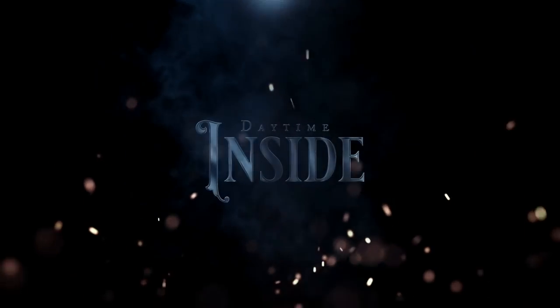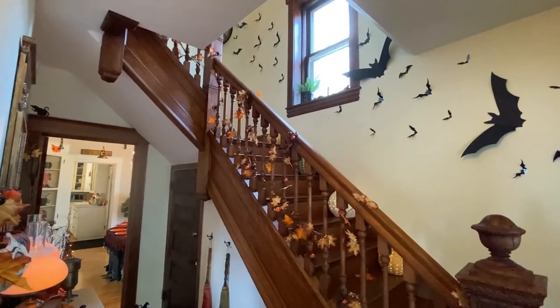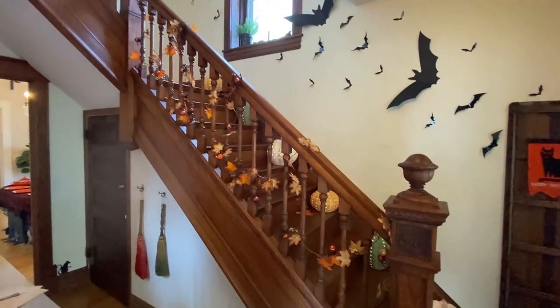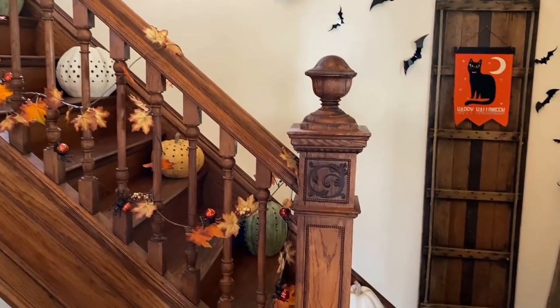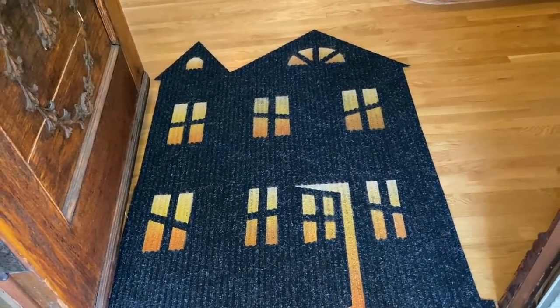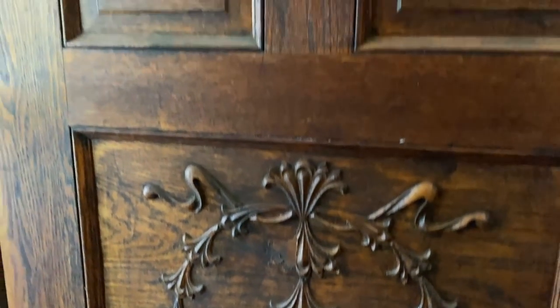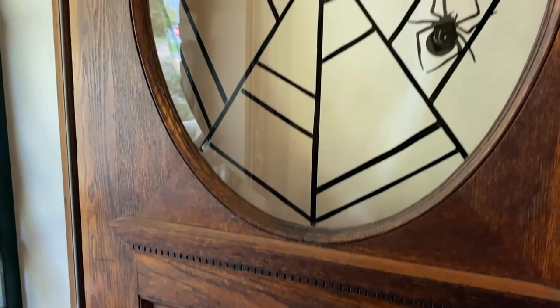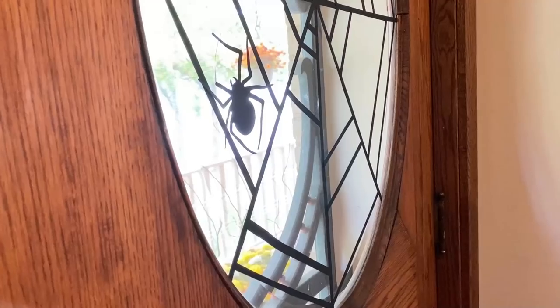Now it's time to head inside. This is the entryway. I did finally purchase a posable skeleton, and I have to say, I've had an absolute blast decorating with it. Right when you walk in, I have this haunted house entry rug — I do have a video showing how it was made on my channel. On the front door, I made a spiderweb design out of black window cling film. I just cut the film into strips and applied it to the glass, then added a few paper spider cutouts.